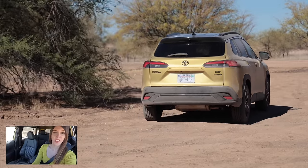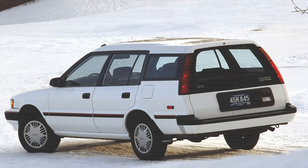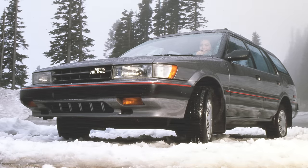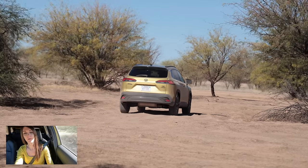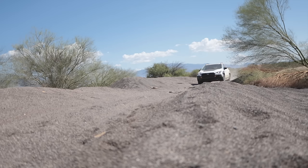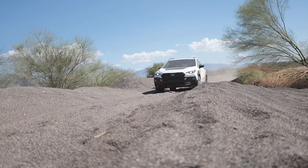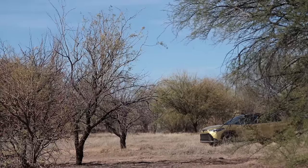A spiritual successor to the original Corolla All-Track? This would not hold a candle to that thing off-road because it doesn't have a mechanical all-wheel drive system like the other one did. I also will not say this is a good competitor against the Subaru Crosstrek if off-roading is the prime focus.